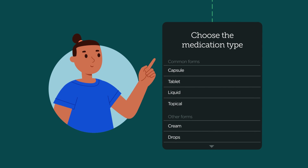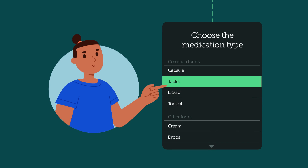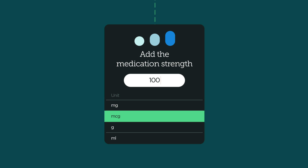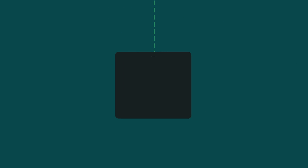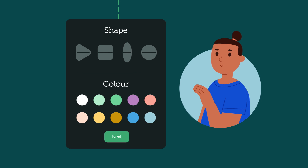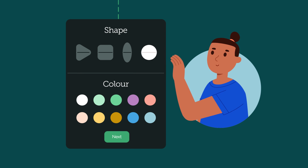Next, you'll need to select the type, strength and unit of the medication. Take care to input as listed on your prescription. Set the frequency for how often you need to take your medicine and then the time. If you have more than one medication, assigning a shape and a colour can help with identification.